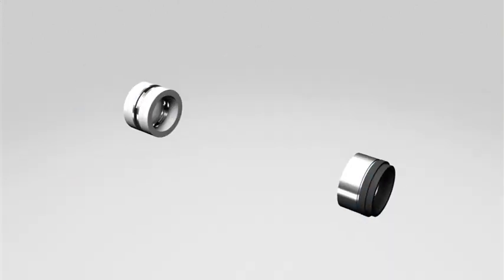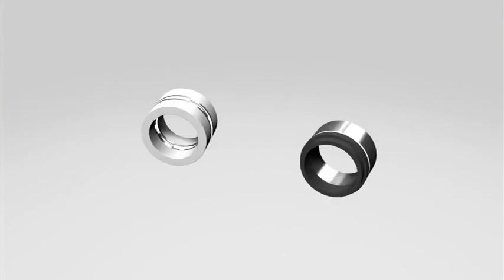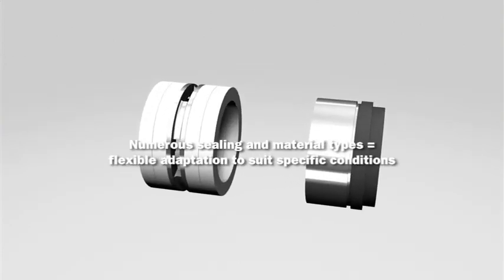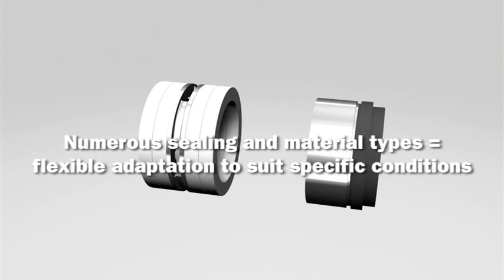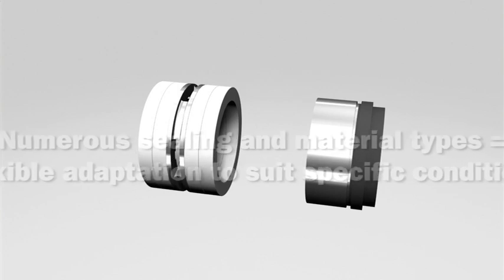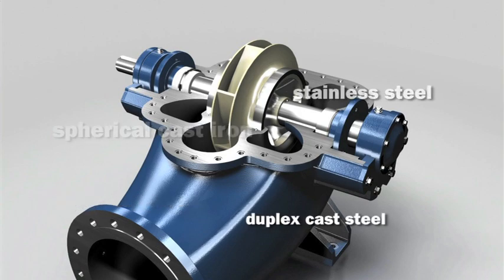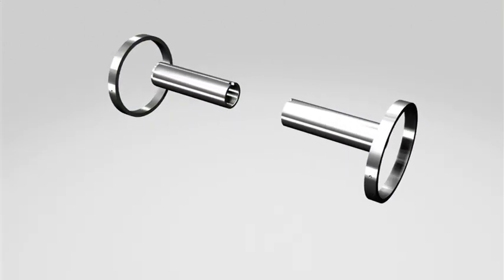When it comes to sealing types, Andritz offers both a proven gland packing and a maintenance-free mechanical seal featuring high-quality design. Identical seal casings make it quicker and easier to switch to a different type of seal. A choice of materials and material combinations delivers the flexibility to adapt to specific conditions.